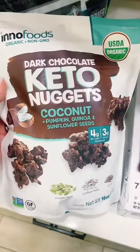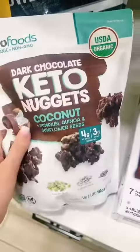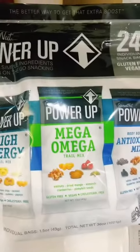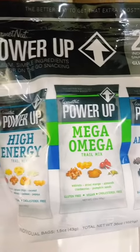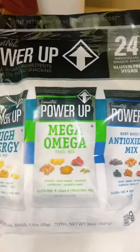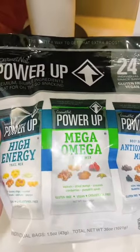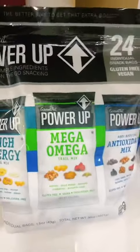Keto nuggets — I didn't put this in the cart. I have no clue, but it's keto friendly. And a power up omega-3, high energy, antioxidant mix. I guess this is a nicer version of like... I had a brain loss — the trail mix, I guess. We'll see.